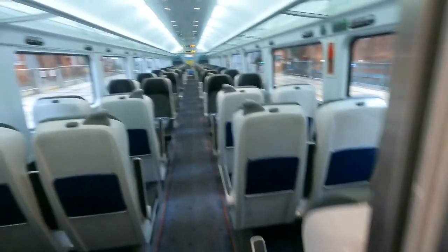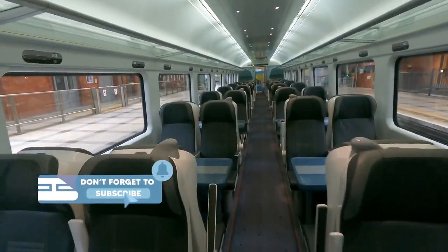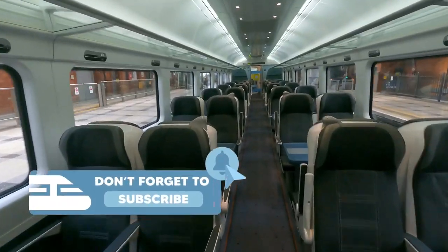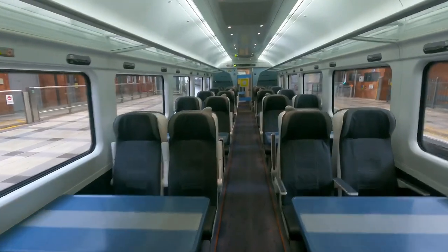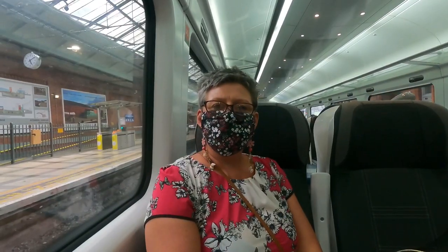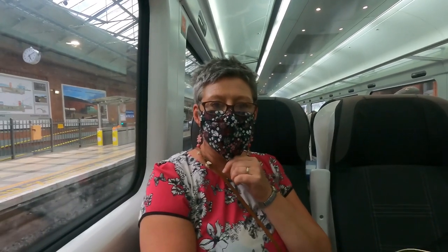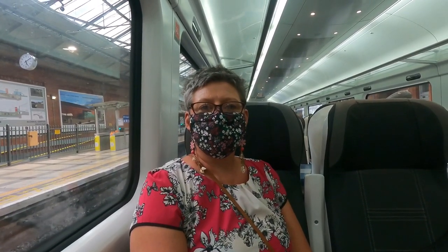Despite my earlier apprehension about these DMUs, on first impressions of the interior I think it looks great — it's really bright and looks very stylish. But the real test will be when we hear from Mrs. Tim's Travels. So, another spot interview with Mrs. Tim's Travels: we're in standard class, it's a different train.